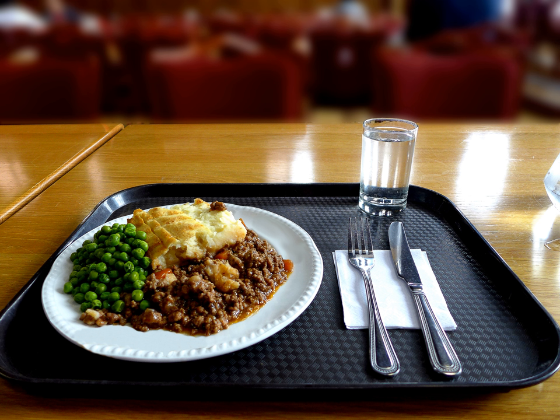In the United Kingdom, the term shepherd's pie is now commonly used when the meat is lamb.